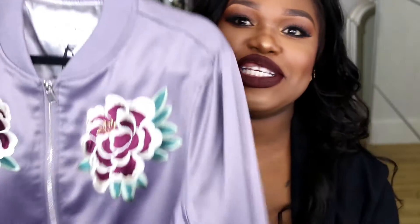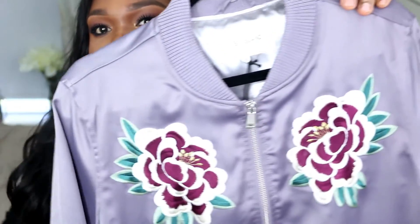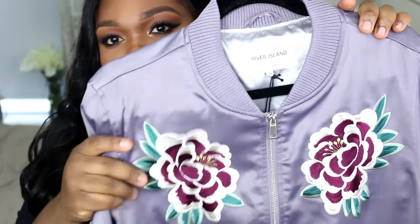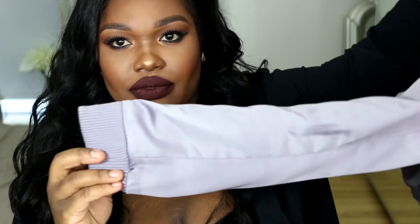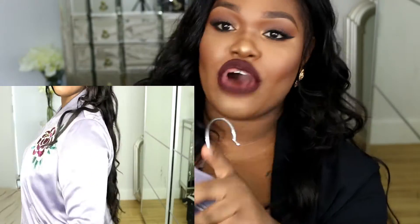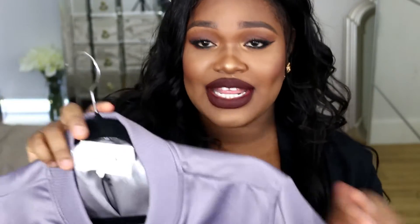The next thing I got is also from River Island and it is similar to the last one. It's the same bomber jacket but in a purple color with a design on the front, and the zip goes straight down, just like the other one. I got this one in a size 18 because I like rolling up my jackets and I wanted to get two different sizes to see which I prefer. Sometimes I like really oversized jackets, so that's why I went for the 18.